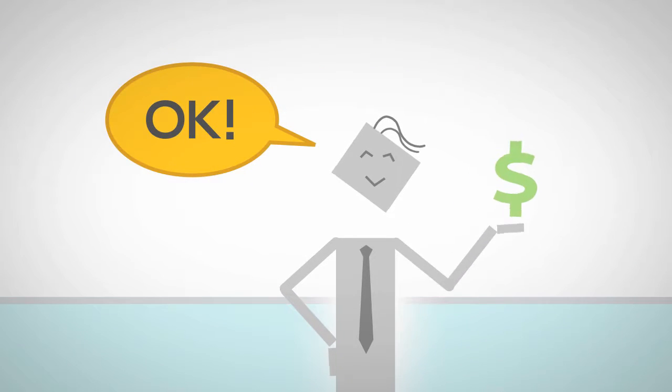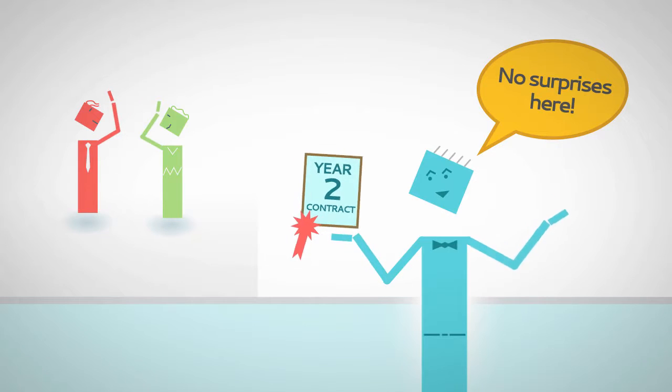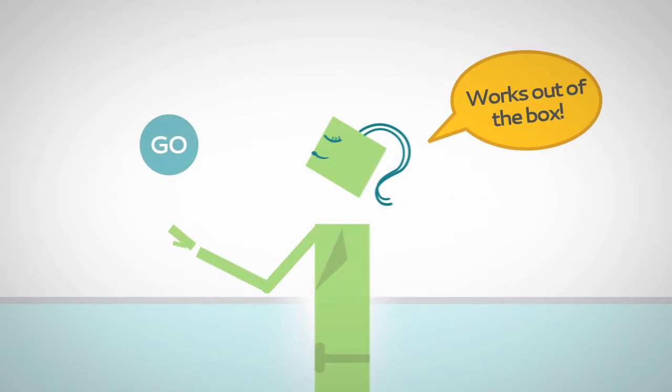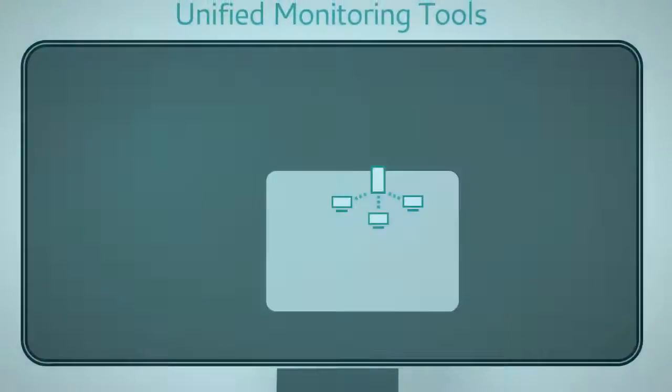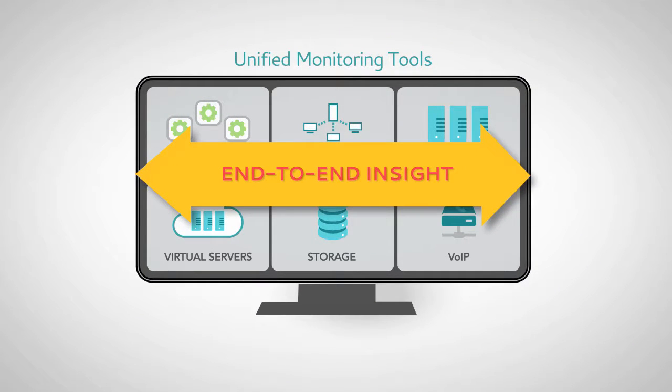We're known for fair prices, honest business practices that delight IT teams, and for software that works out of the box. Our unified monitoring tools are easy to deploy for end-to-end insight.